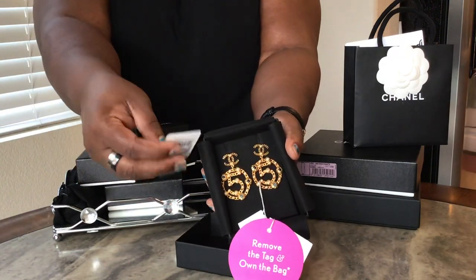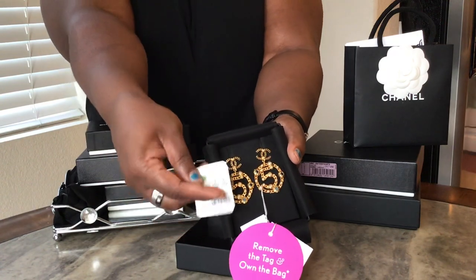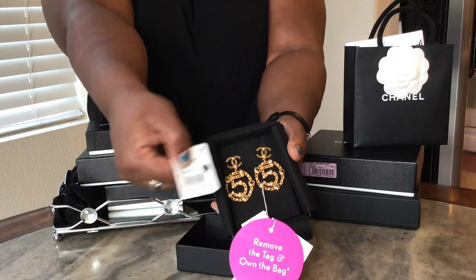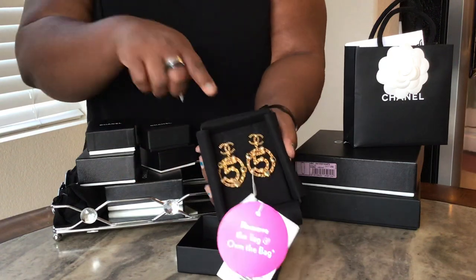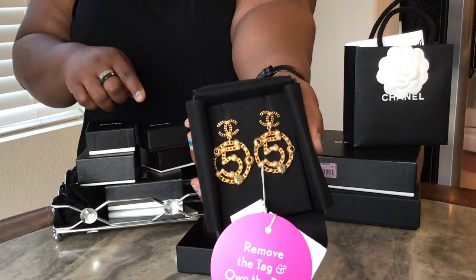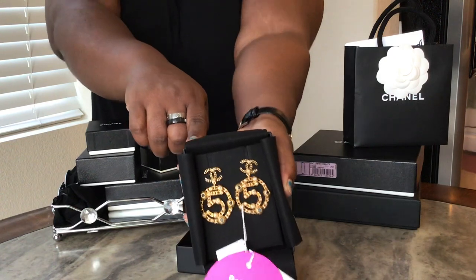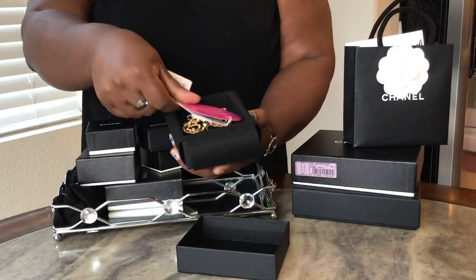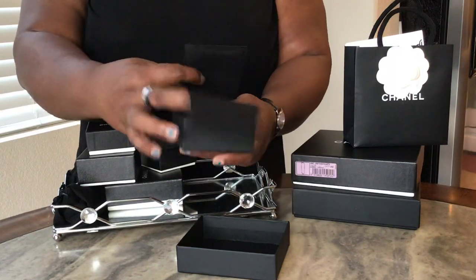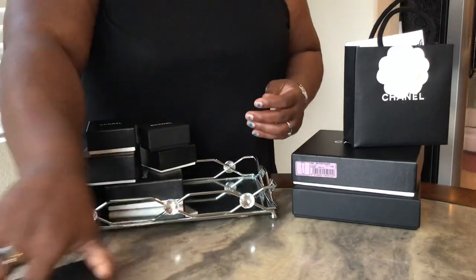I literally just got these this week — they came in on Monday with a tag. It actually has a price on it: it says $7.75, but I did not pay this — I paid under retail, which is also a rarity. These are absolutely gorgeous. I need to get them authenticated before I cut off the tag.